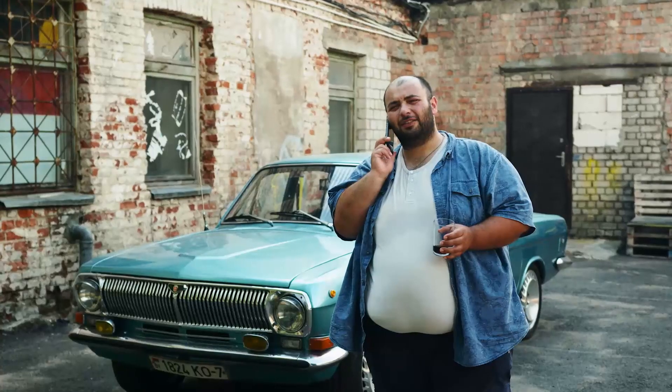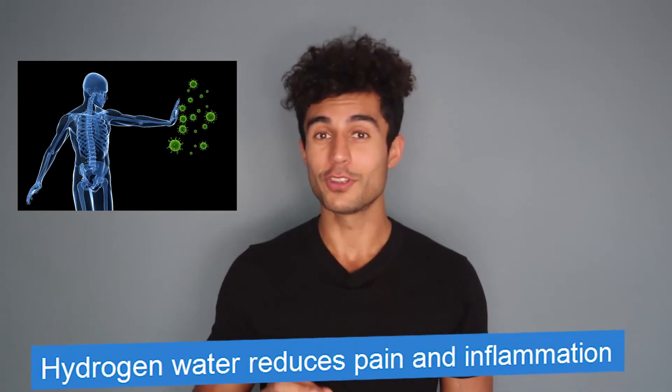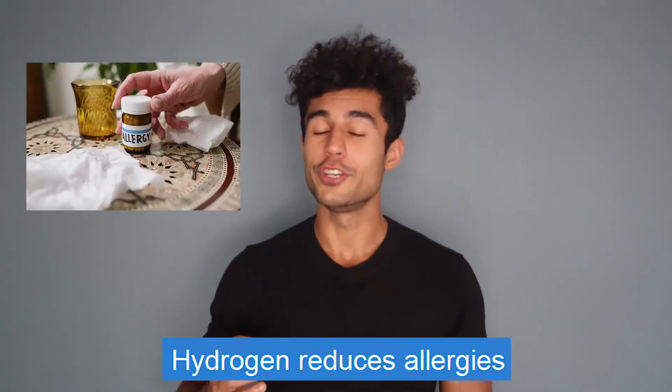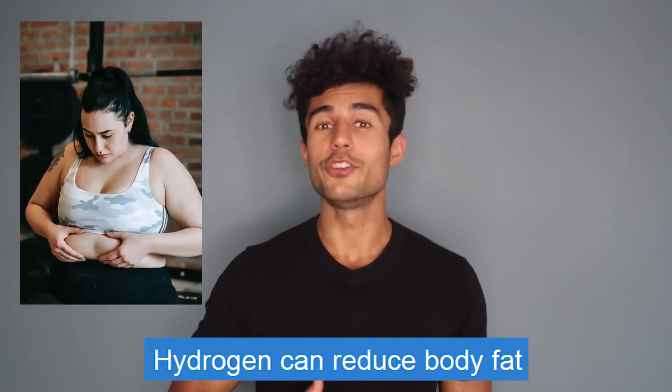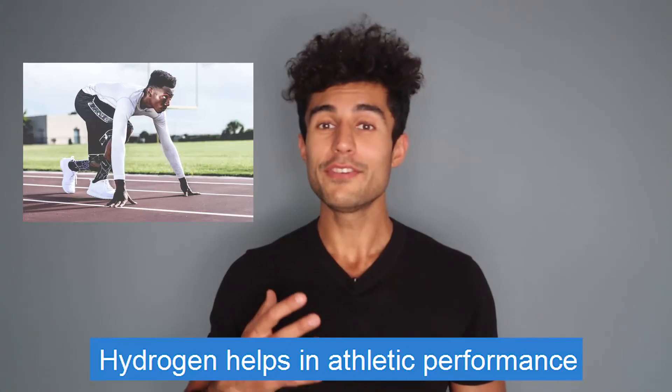Here are some of the top reasons why you should be using molecular hydrogen: molecular hydrogen can assist with metabolic syndrome such as diabetes and obesity; hydrogen increases immunity; hydrogen water reduces pain and inflammation; hydrogen can reduce DNA damage; hydrogen reduces allergies; hydrogen can reduce body fat; hydrogen can increase brain health; and hydrogen even helps in athletic performance. I hope you found this video valuable and increase the amount of molecular hydrogen that you consume during the day.